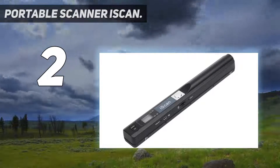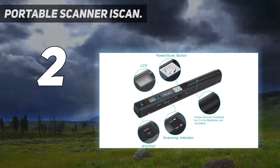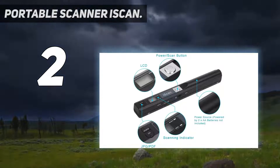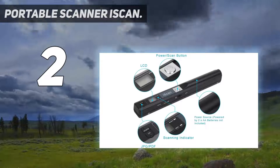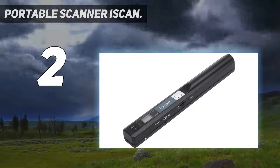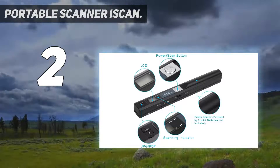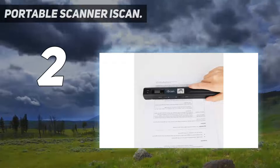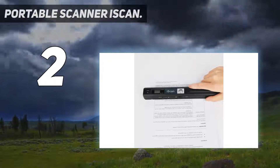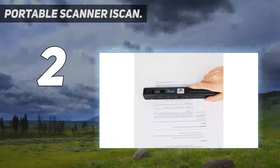It has three resolution modes: 300 DPI, 600 DPI, and 900 DPI — choose your preferred resolution and save your scans as clearly as you desire. It's perfect for high quality pictures and documents, with both JPEG and PDF formats available.